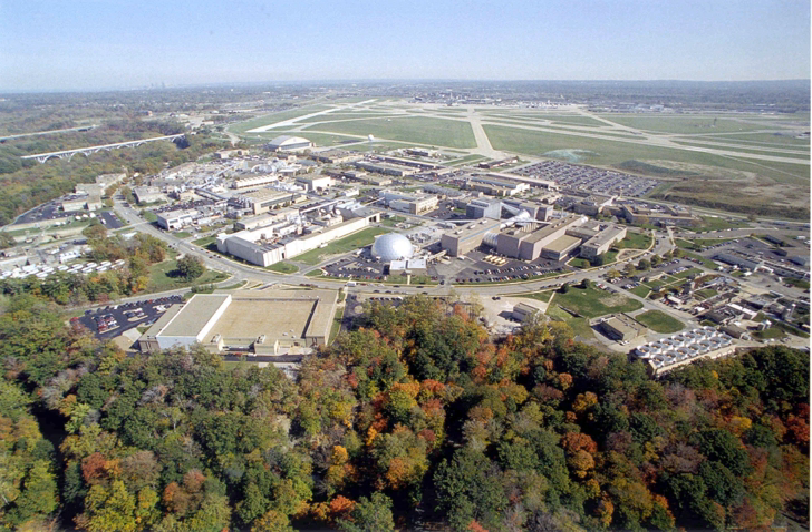The B-2 Spacecraft Propulsion Research Facility is the world's only facility capable of testing full-scale, upper-stage launch vehicles and rocket engines under simulated high altitude conditions. The Space Power Facility houses the world's largest space environment vacuum chamber.